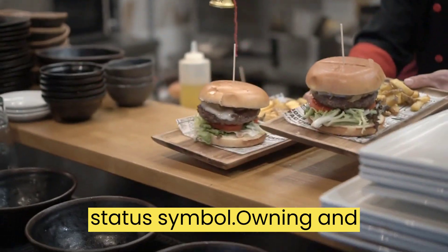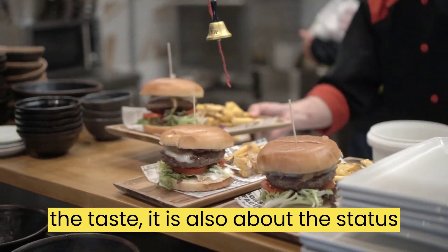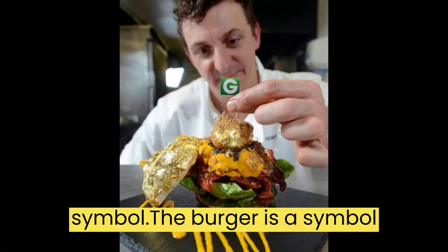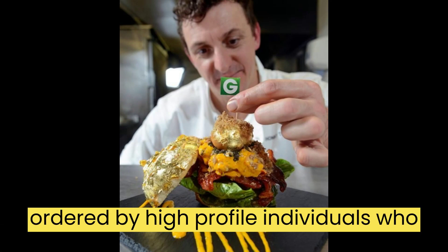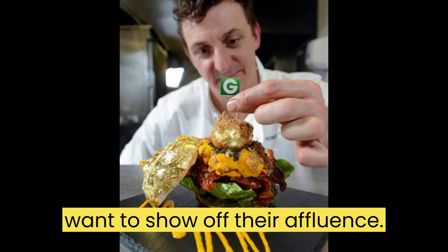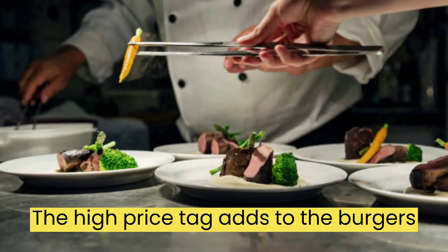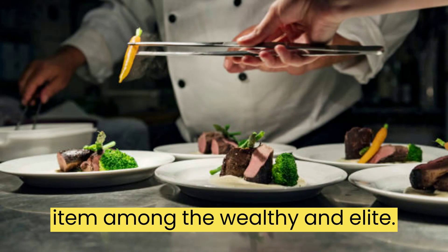The Status Symbol. Owning and eating Fleur Burger is not just about the taste — it is also about the status symbol. The burger is a symbol of luxury and wealth and is often ordered by high-profile individuals who want to show off their affluence. The high price tag adds to the burger's allure and makes it a highly desirable item among the wealthy and elite.